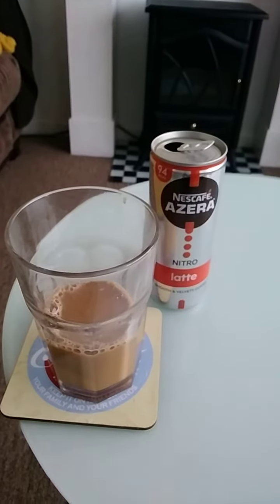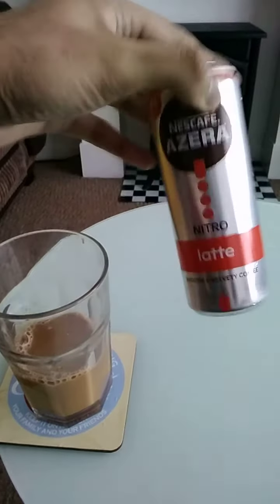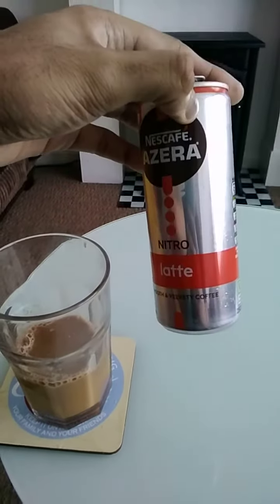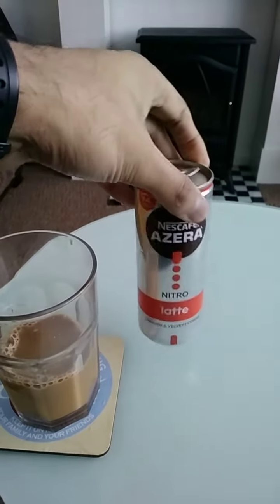Nescafe Azira Nitro Latte Coffee Drink — smooth and creamy, it says here on the canned coffee. Nitro calories, it says here.